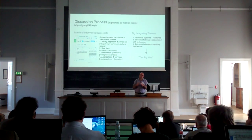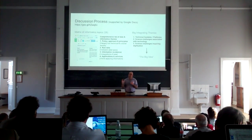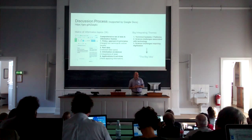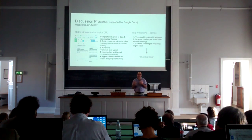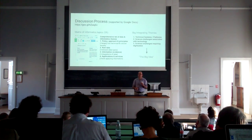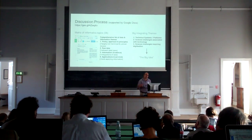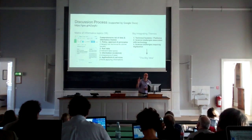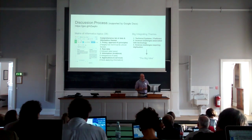We had to start boiling this down to what we call the big integrated theme: the technical systems and platforms we typically build, the science challenges associated with new and emerging technologies, and the digitisation challenges and opportunities that digitising can unlock. Those were our three big integrating themes. But really, this meeting is not so much about big lists — what we wanted was one big idea, one big theme, preferably one marketable concept we could put forward to the European Union as a proposal.